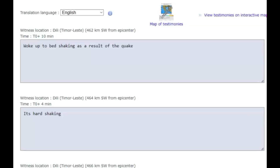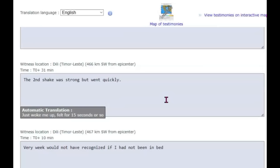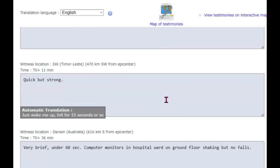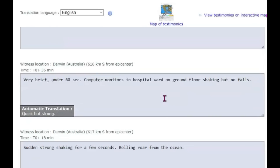Here are some of the felt reports sent into EMSC. I believe it's pronounced Dili — it's 462 km southwest, so about 287 miles. It woke them up with the bed shaking as a result of the quake. Another one from the same location said it was hard shaking. Another one said it just woke them up, felt it for 15 seconds or so. Another said the second shake was strong but went quickly. One said it felt weak — they would not have recognized it if they were not in bed. Like I said, it was about 1:30 in the morning. Another one said it was quite strong, so I suppose it would depend on the type of soil they're on.